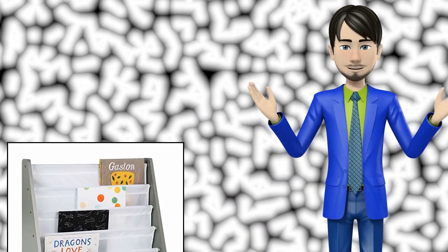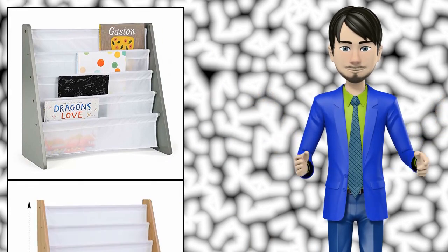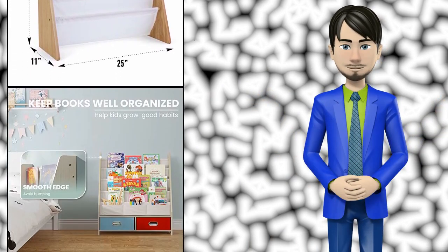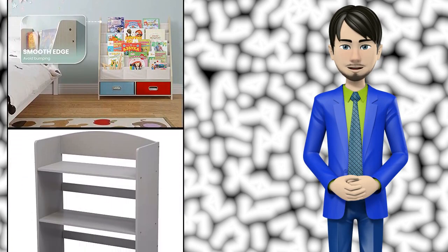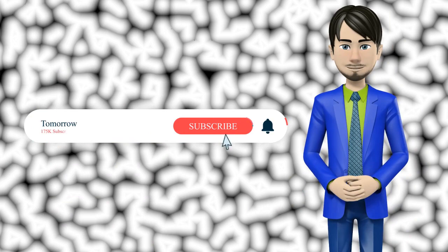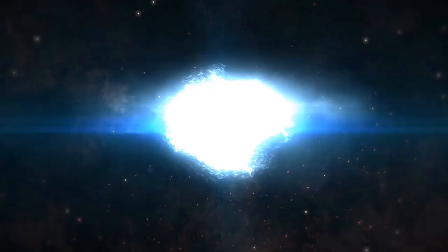Hi guys! In this video I will talk about amazing top 10 kids bookcases, cabinets, and shelves. I hope this video will help you to make the right decision. If so, give me a like and subscribe to my channel. Also turn notifications on to receive amazing top 10 products videos.